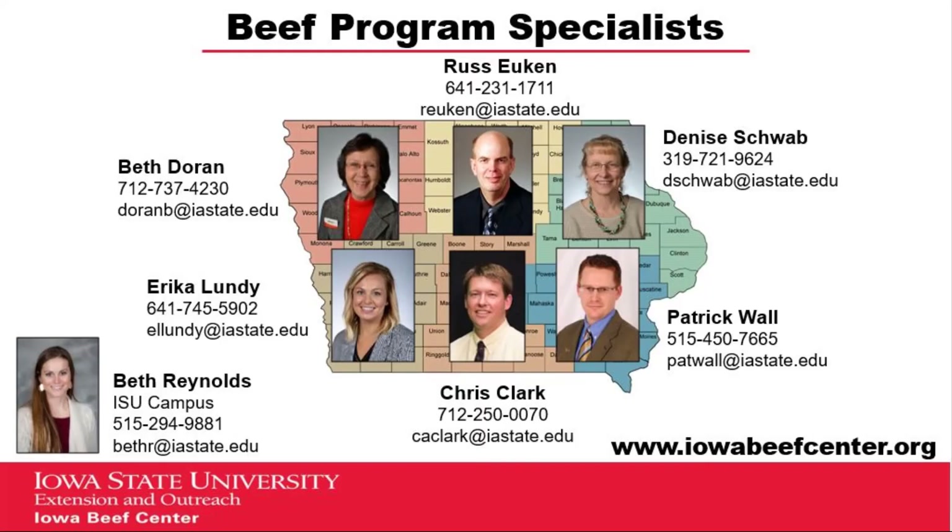If you need assistance examining your current rations, or looking for ways to meet cattle needs but reduce feed costs, contact your regional beef specialist.